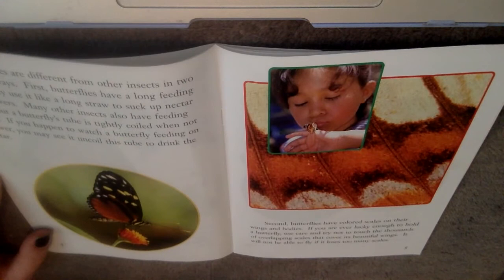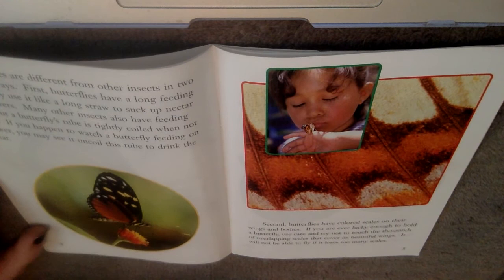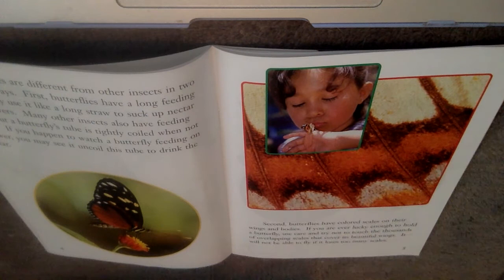Butterflies are different from other insects in two important ways. First, butterflies have a long feeding tube. They use it like a long straw to suck up nectar from flowers. Many other insects also have feeding tubes, but the butterfly's tube is tightly coiled when not in use. If you watch a butterfly feeding on a flower, you will see it uncoil this tube to drink the nectar. So uncoil means to kind of unroll — they roll their tongue up and then roll it out to eat.